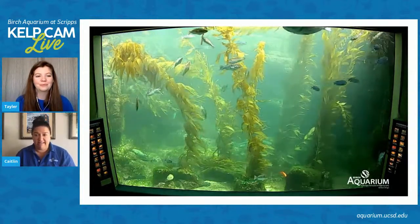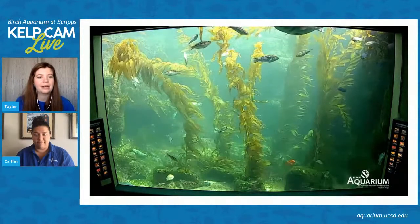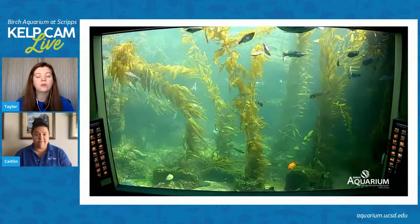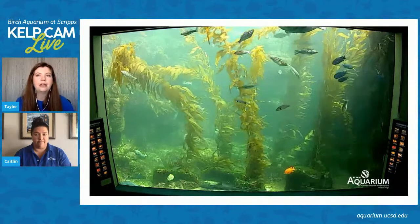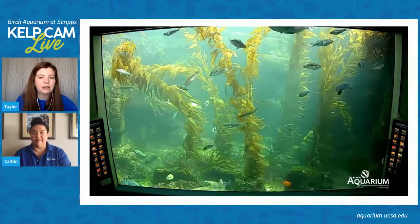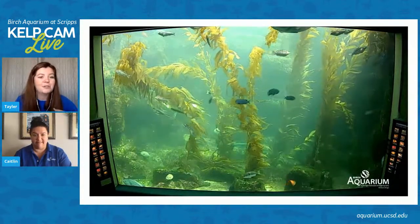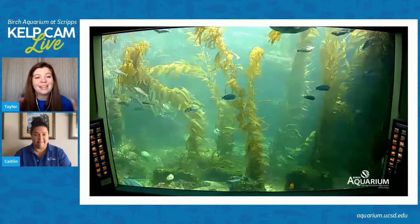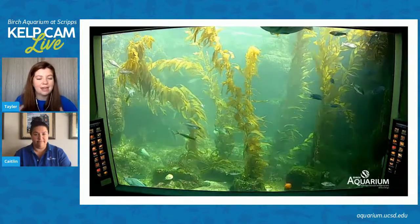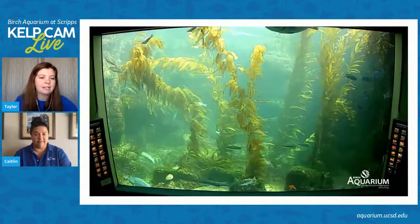Taylor, can you tell us what a marine protected area is? There are a couple different types of regulations associated with a marine protected area, but basically the idea is to protect either a specific species or the whole area and help it be as strong and fruitful as possible. The one the leopard sharks hang out in is a completely no-take marine protected area — you can't fish in there, you can't take anything you find on the beach, no shells or sand, anything like that. That's really just to make sure the environment is as healthy as possible for all the animals that might live there.